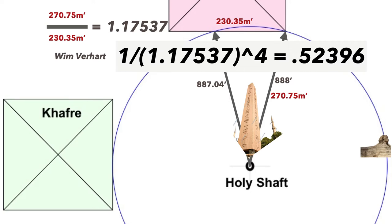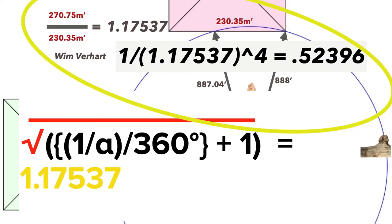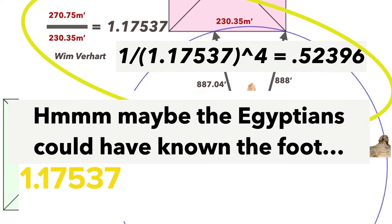I asked Robert Grant about this, and he gave me this formula. This constant, 1.17537, is a reflection of alpha — you can see alpha in the formula. You take the reciprocal of alpha divided by 360, add 1, and take the square root of that, and you've got this constant. So it's a way of looking at alpha, the fine structure constant — which is incredible. The main reason I'm showing this is to say that this mathematician, like other metrologists who say the Egyptians didn't know the foot, said maybe this shows that they did know the foot, because the 888 feet, when converted, has this relationship to the Great Pyramid with this constant. This led the mathematician to say maybe the Egyptians could have known the foot.